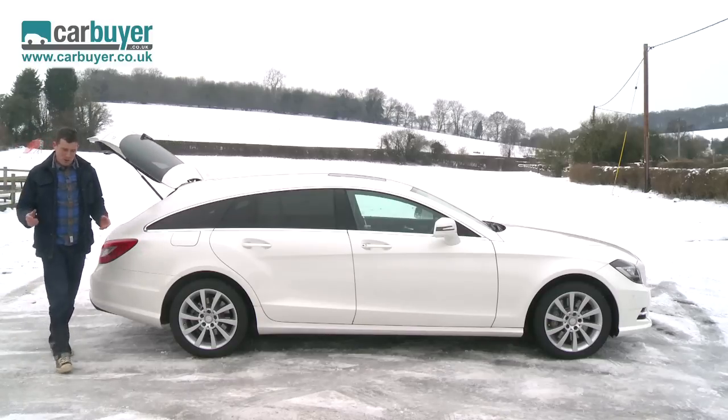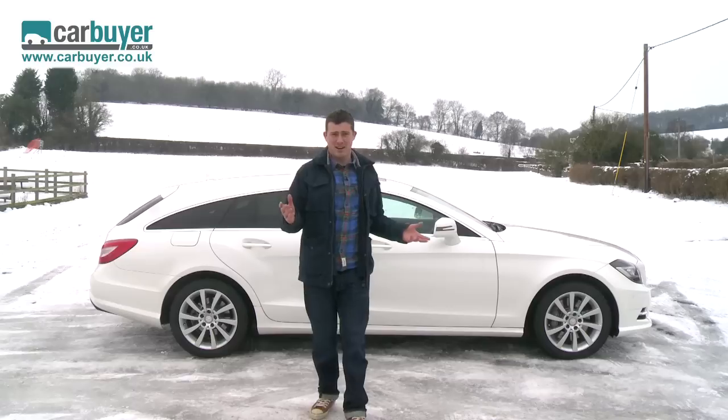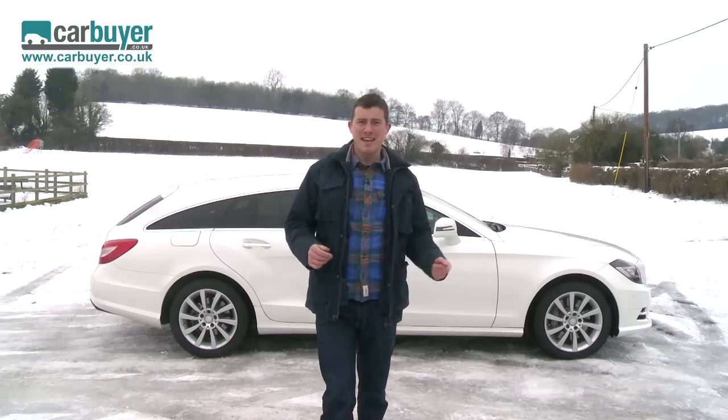But let's be honest, you're going to look a lot cooler arriving at your local tip in this car than you would in a normal estate car. But then it's not an estate car, is it? It's a shooting brake, which is completely different.